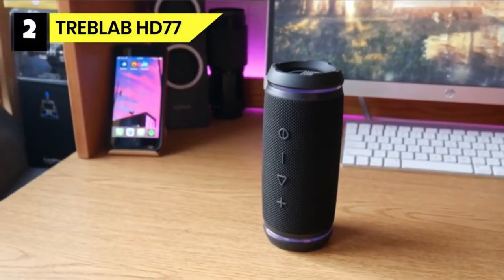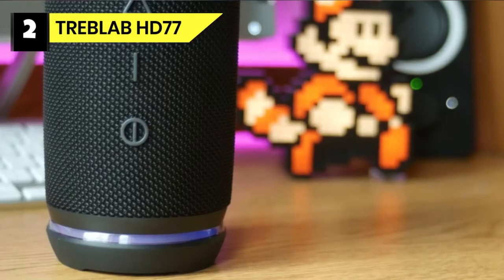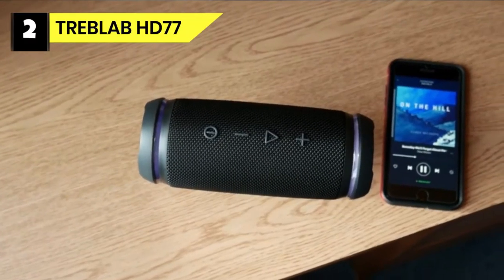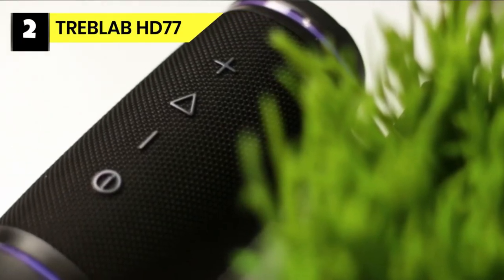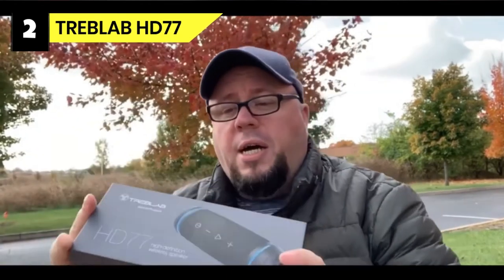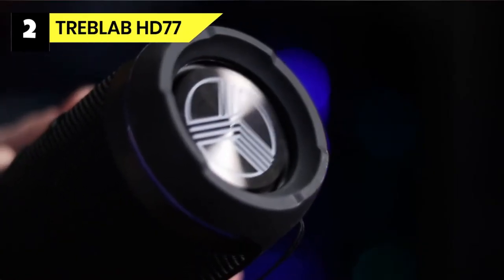Number 2: Treblab HD 77 Loudest Bluetooth Speaker. You don't have to be an audiophile to want the best-sounding Bluetooth speakers in an affordable price range and convenient, portable design. With the Treblab HD 77 Ultra Premium Bluetooth Speaker, you'll enjoy fully immersive HD surround sound with 25W power and double subwoofers with dual bass technology. It delivers deep, rich bass and high, clear treble as well as crisp vocals. It's perfect for listening to your favorite playlists, audiobooks, movies, podcasts, and more, all with extraordinary sound quality.